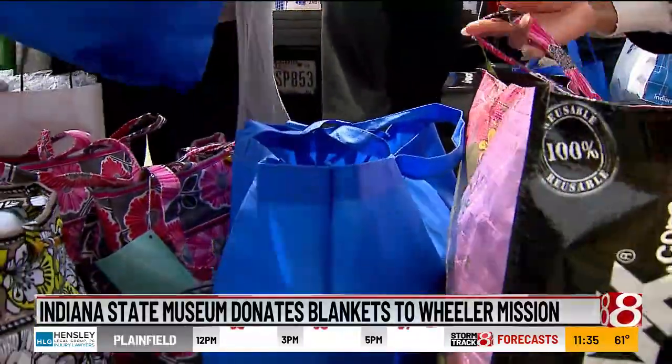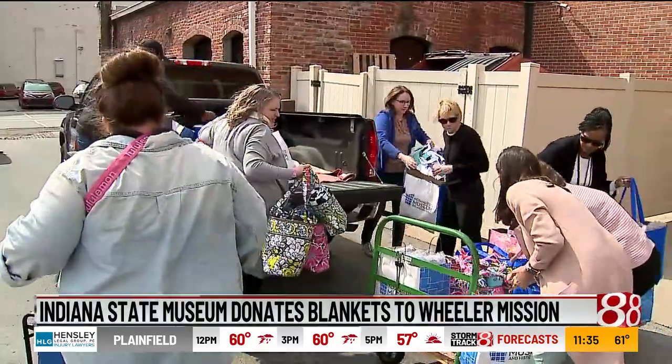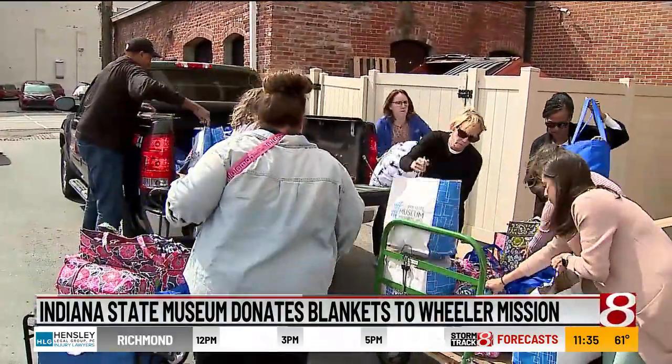The exhibit tells the story of Indiana's earliest settlers weaving textiles. The collected blankets and socks were donated to Wheeler Mission yesterday.